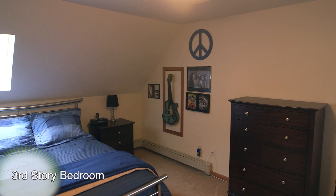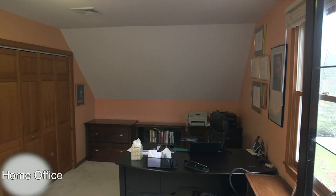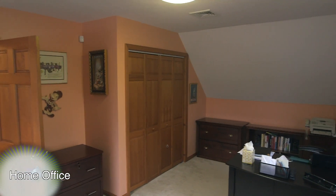The fourth bedroom features wall-to-wall carpet, dormered ceilings with a skylight, and a ceiling fan for comfort. Also featured on the third level is an in-home office, which features a tremendous amount of privacy.